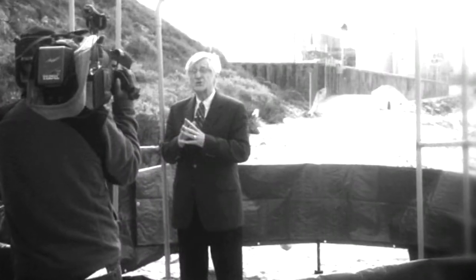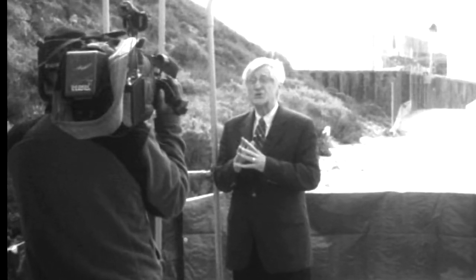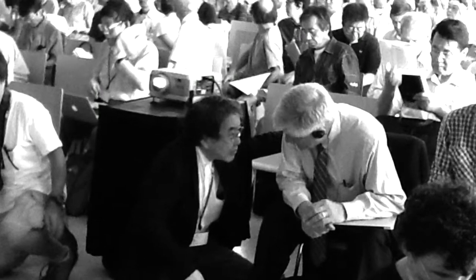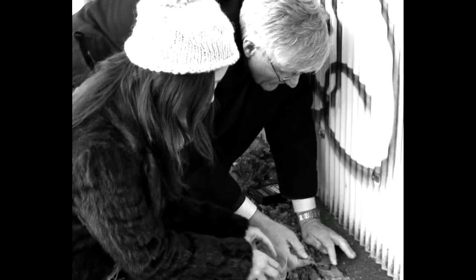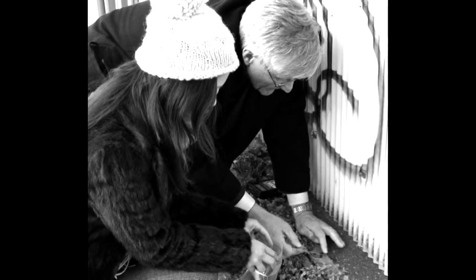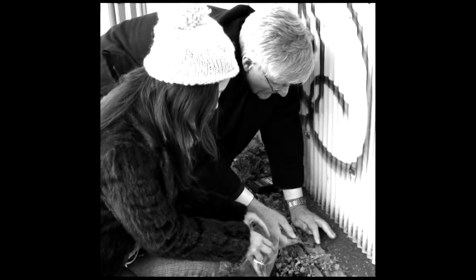Thank you. I'm Arne Gunderson, and I'll keep you informed. Thanks to contributions from viewers like you, we are able to continue moving energy education forward. This fall, we're asking for your support — please consider making a tax-deductible donation to Fairwinds Energy Education and help us continue educating policymakers, the public, and the next generation.